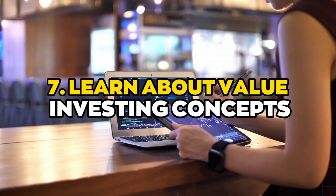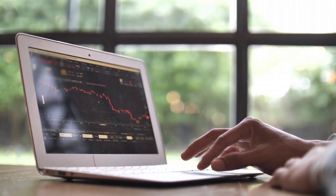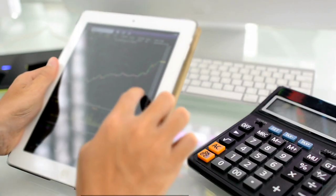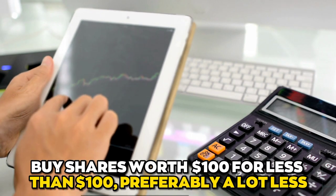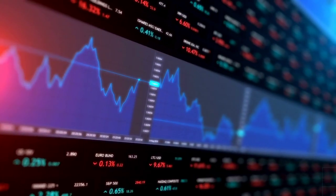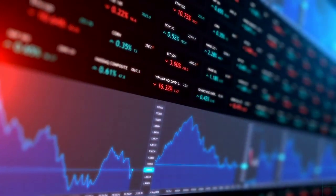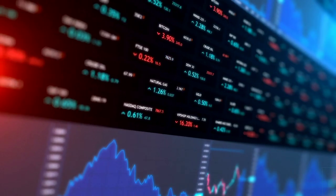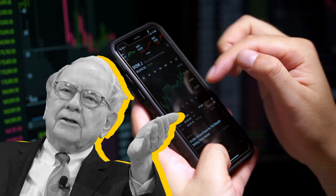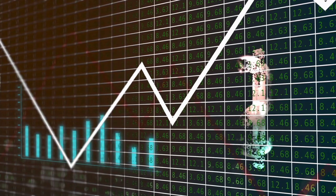Number seven: learn about value investing concepts. Most people agree that Warren Buffett is the best value investor in history. Value investors look for bargains in the market and try to buy assets below their true worth. A value investor's ultimate goal is to buy shares worth $100 for less than $100, preferably a lot less. They look for firms whose intrinsic worth is higher than the enterprise value represented by their stock prices, wagering that an undervalued firm's stock will rise once the market realizes the company's true worth.